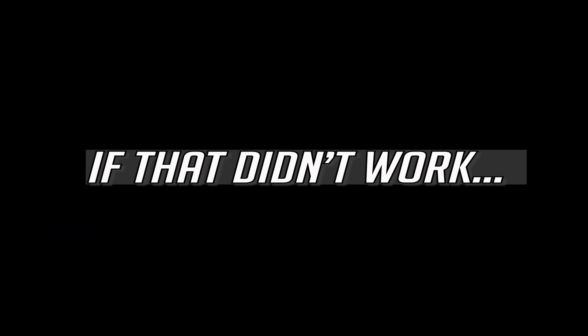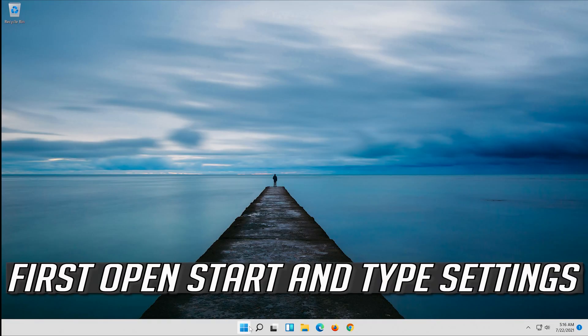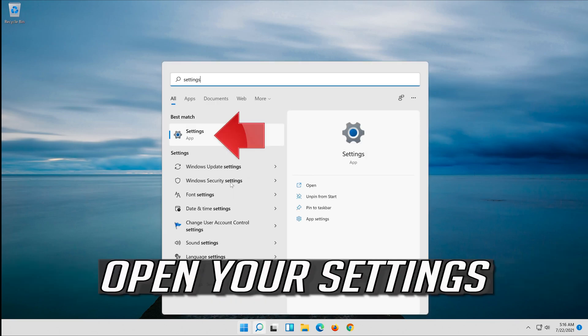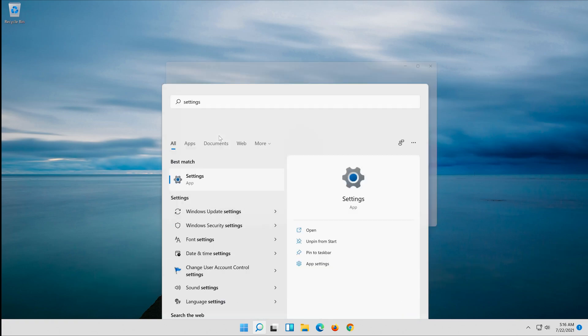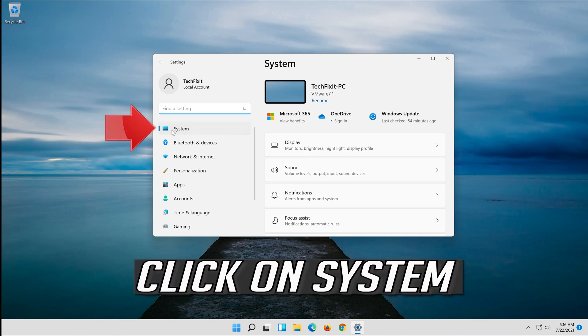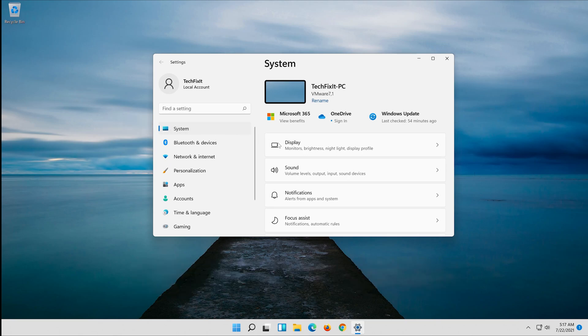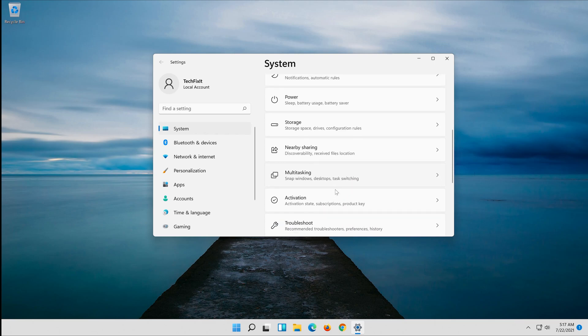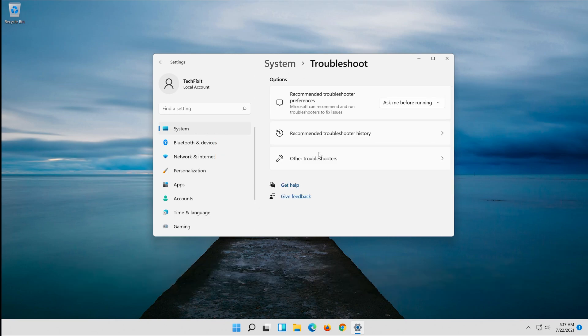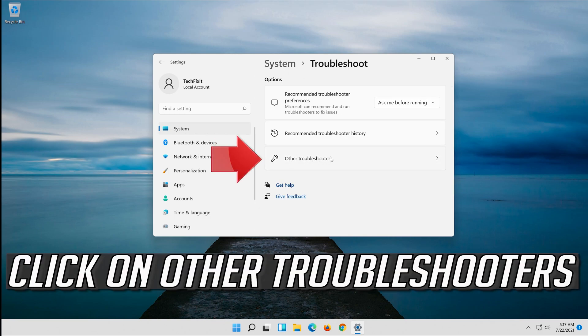If that didn't work, first open Start and type Settings. Open your Settings. Click on System, then click on Troubleshoot. Click on Other Troubleshooters.